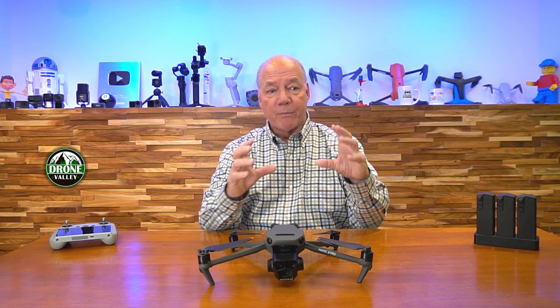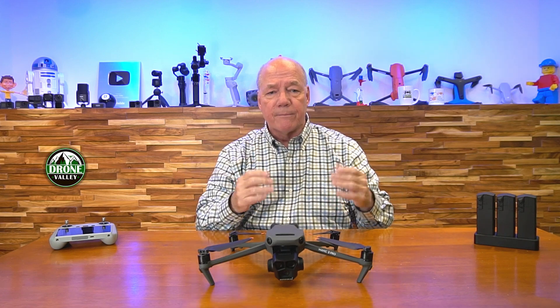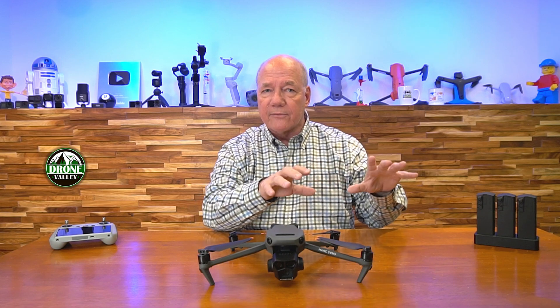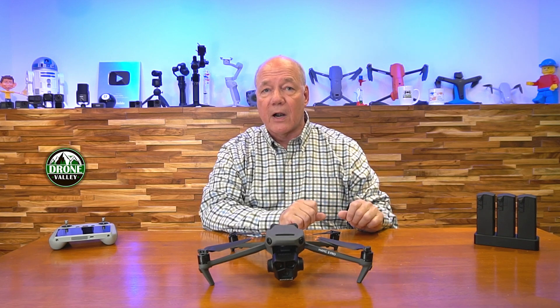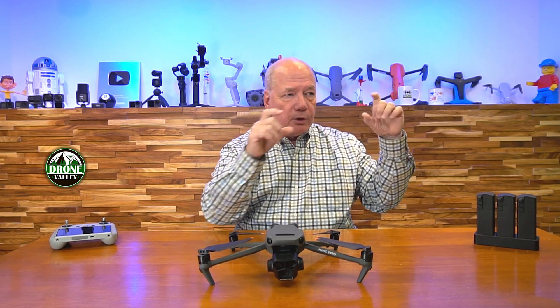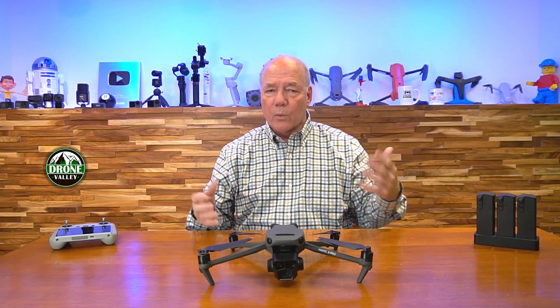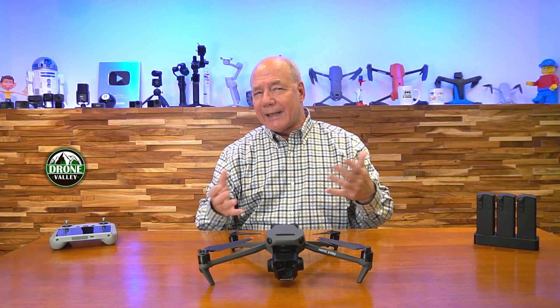Augmented reality has been around as long as, or even a little bit longer than, virtual reality. What augmented reality does is take what you're viewing — whether it's on a tablet or through a pair of glasses — and superimposes other information in that environment that's very specific to it. For example, at bigger museums you can get glasses that when you look at a statue, all kinds of information come up about that statue, artist, or the history of a painting. It's basically enhancing your experience of what you're looking at.